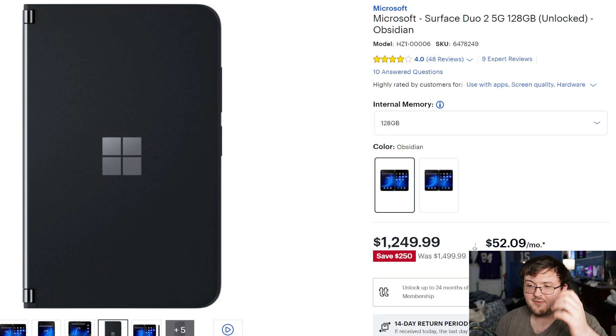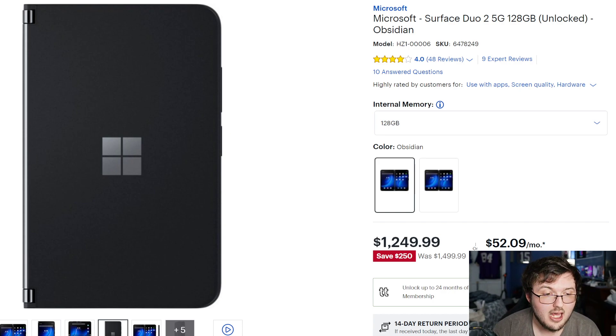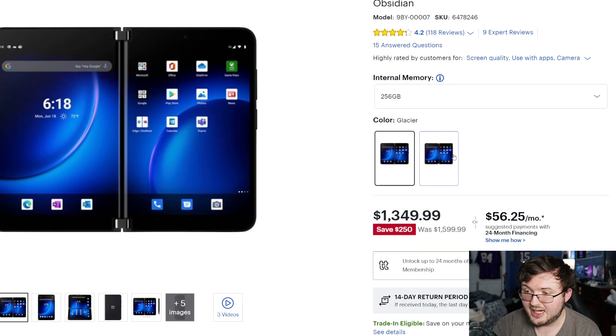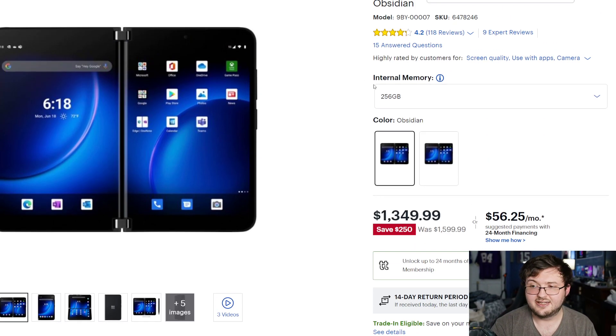This is coming from BestBuy.com, which is right now discounting the Surface Duo 2 in both the Obsidian and Glacier models — both iterations. You can get the unlocked version at $1,349 for either the 256GB or 128GB.